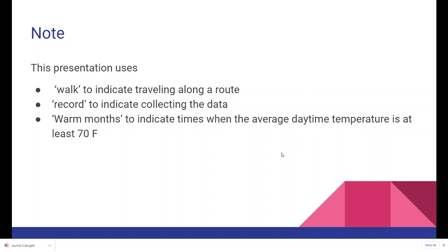Note that in this presentation I will use 'walk' to indicate traveling along the route. Whether you're walking or rolling doesn't matter as long as you're going at a slow and steady pace. 'Recording' means that you're collecting data whether you are writing it down on the paper form or entering it into Pollard Base. 'Warm months' indicate times when the average daytime temperature is at least 70 degrees Fahrenheit.